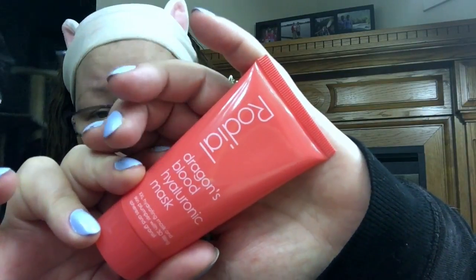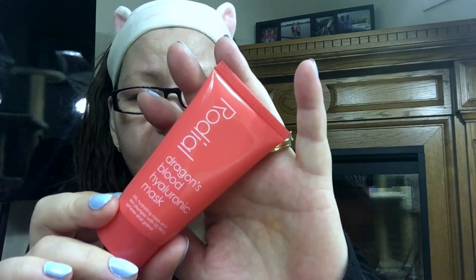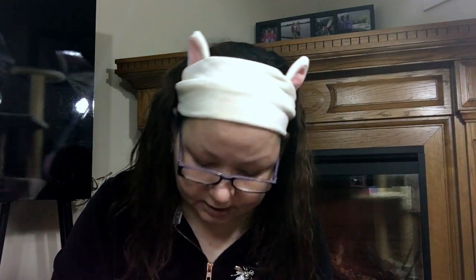This is the Rodeo Dragon's Blood Hyaluronic Mask. It's a mask you put on and keep on — I use it at night. It says apply a thin layer to cleansed skin, allow to absorb — ideal for overnight or in-flight. I've been using this a couple times a week in place of my retinol lotion, just to change things up. I like to change up my moisturizer like I change up my acids, and it has performed really well for my skin.